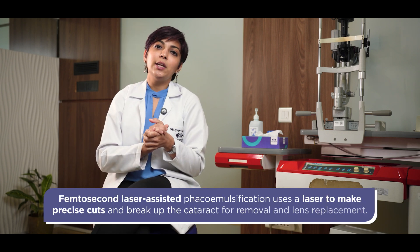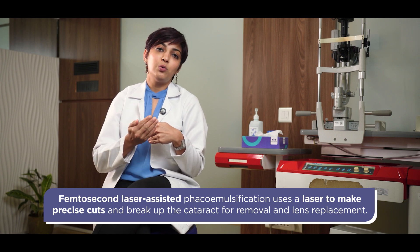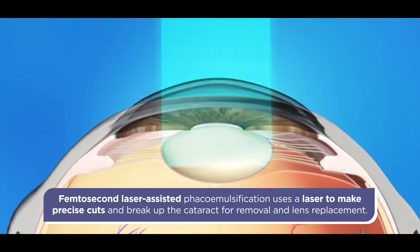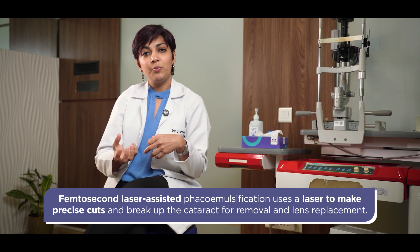The incision is anywhere between 2.2 to 2.8 millimeters in size. We also have another technique known as femtocataract surgery, wherein a separate machine — also known as a femtolaser machine — makes the incisions and does a few steps in the surgery by way of laser, and that improves the precision by which the surgery is done.